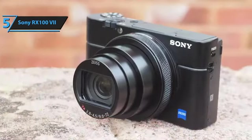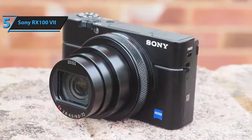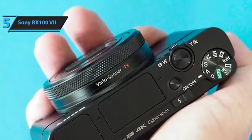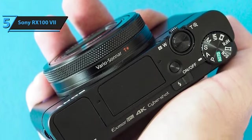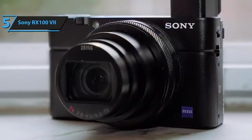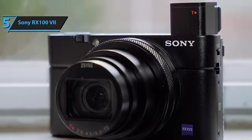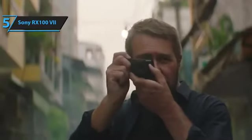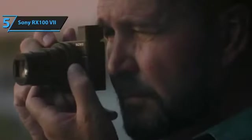The defining feature of the RX100 VII is the integration of Sony's latest Bionz X processor with a next-gen sensor. This combination results in significant enhancements to the hybrid AF system, now merging 357 on-chip phase detection points covering 68% of the frame with 425 contrast detection areas. Sony asserts this has decreased AF acquisition time from 0.03 to 0.02 seconds, enhancing capture of fast-moving subjects. Furthermore, the RX100 VII introduces a single-burst shooting feature, capturing 7 frames in rapid succession at 90fps, 60fps, or 30fps, enabling you to select the perfect moment from the burst.